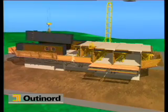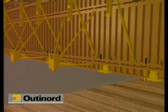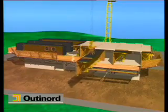Once the forms are set in place against the kickers, they are adjusted horizontally and vertically before being assembled. The kicker, a kind of low concrete parapet cast at the same time as the slab, enables the upper walls to be positioned with precision.